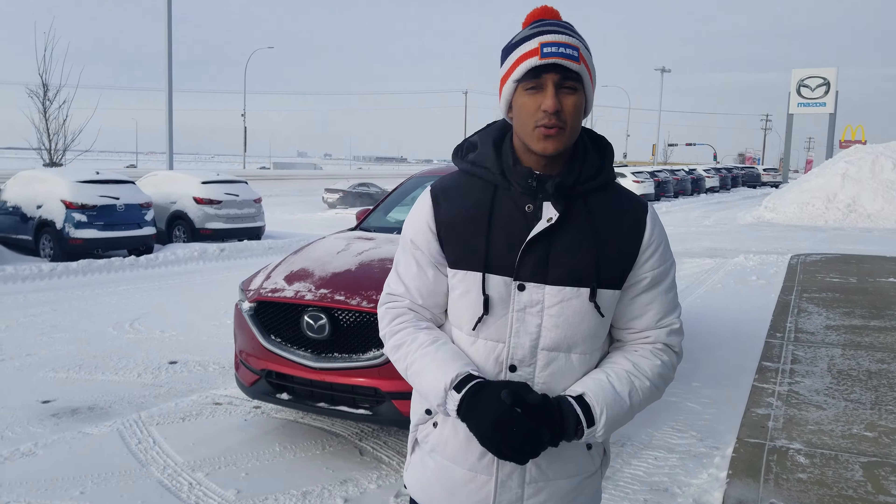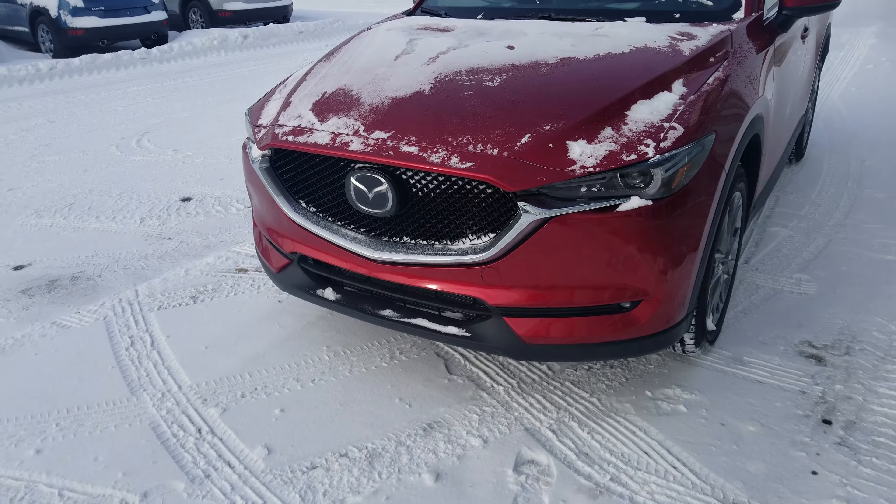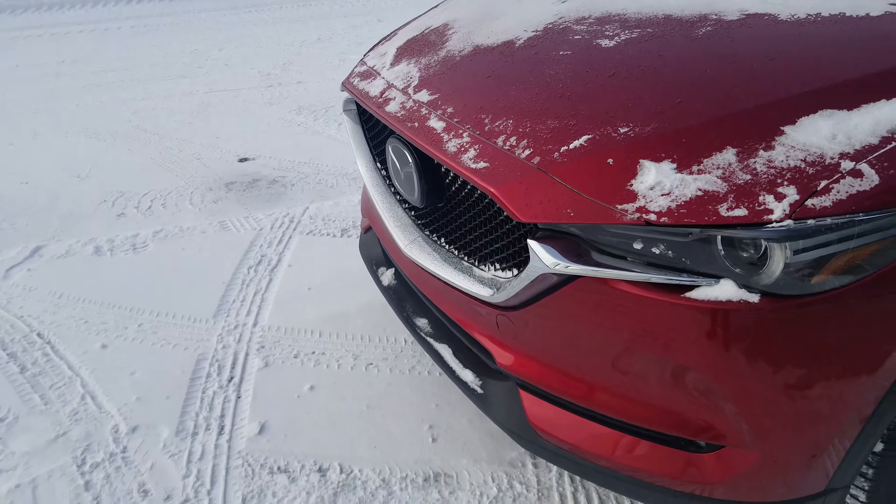LA Mazda will be showcasing the 2019 Mazda CX-5 Signature model, the one right behind me. This one is going to come with your tech package, which Mazda calls the i-ActiveSense package.